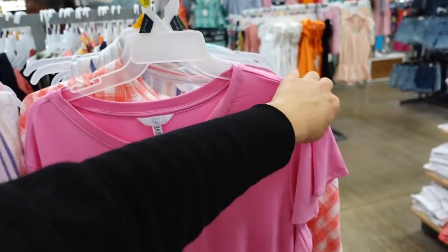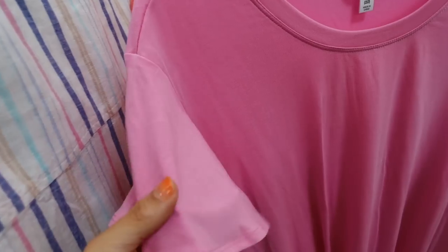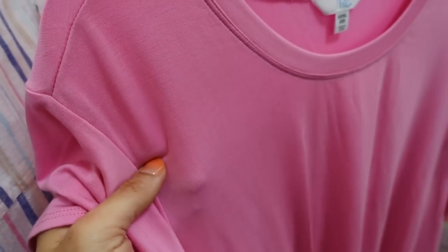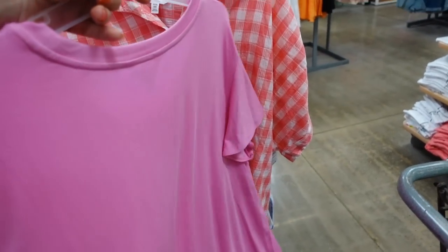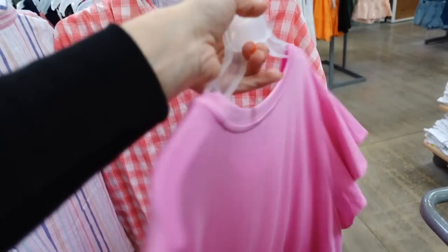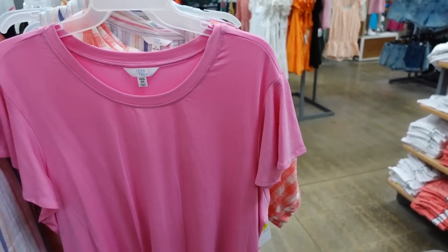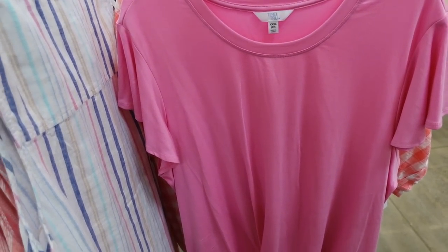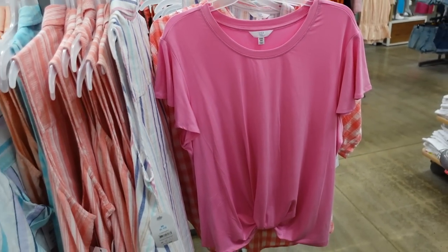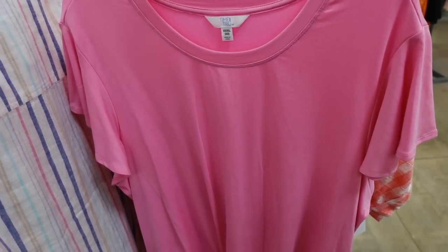Twist tops from Time and True are also marked down online. They have a crew neckline, flutter sleeve, a silky and soft material, a little twist detail, and a relaxed fit through the back. They were $11.98 and are now on sale online for $8. Available in pink, teal, black, and a white and black stripe.